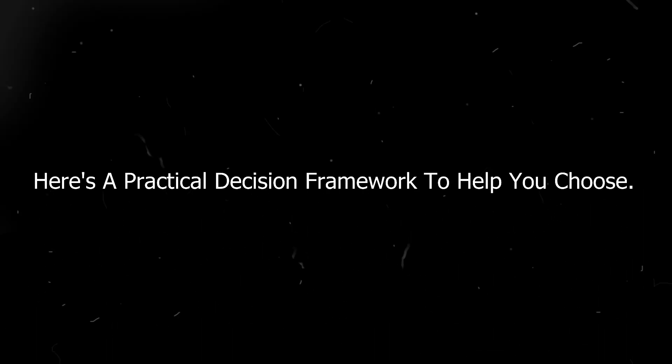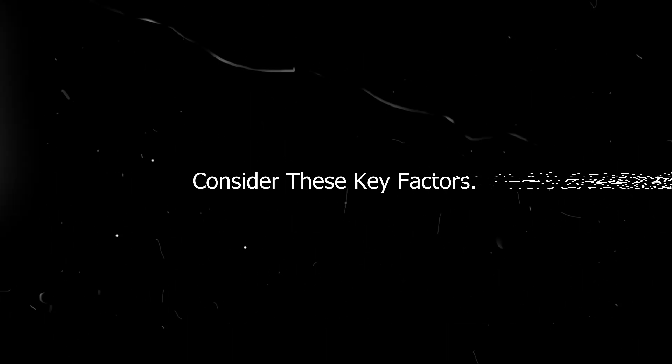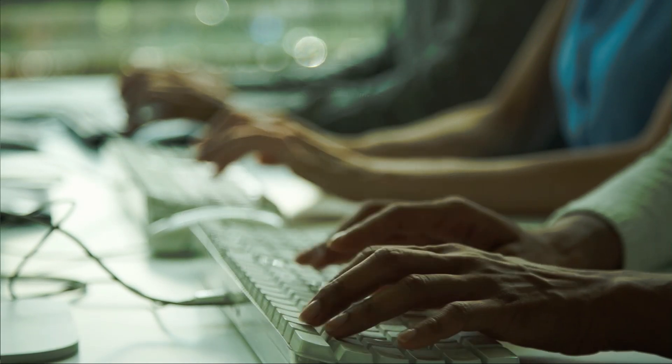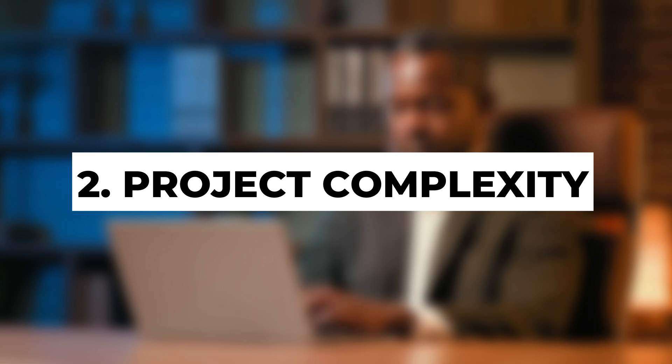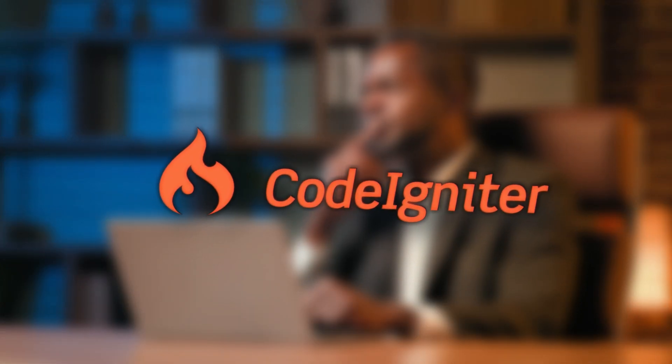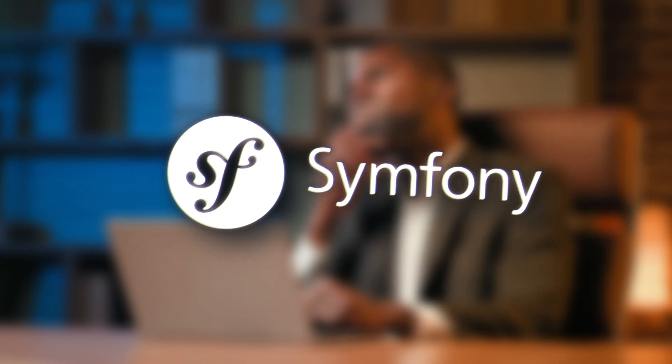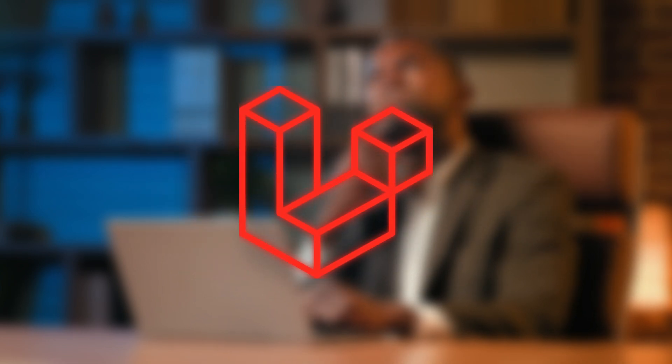Here's a practical decision framework to help you choose. Consider these key factors. First, your team's experience – a framework your developers already know will accelerate development, while new frameworks require learning time. Next, project complexity: simple projects might benefit from CodeIgniter's lightweight approach, while complex enterprise applications typically need Symfony's flexibility or Laravel's rich feature set.